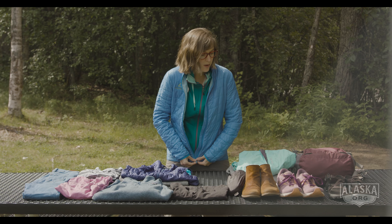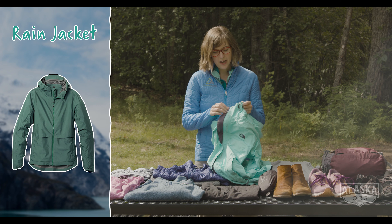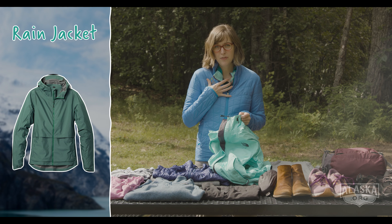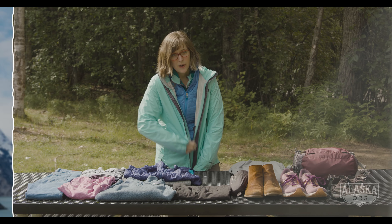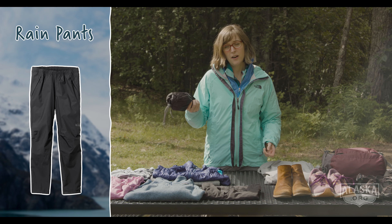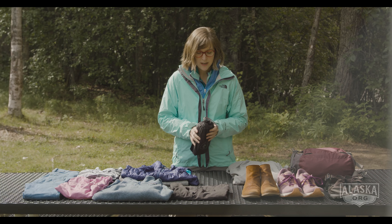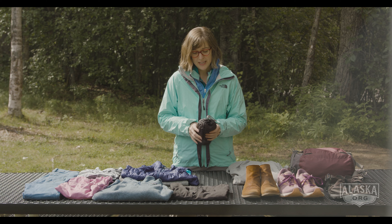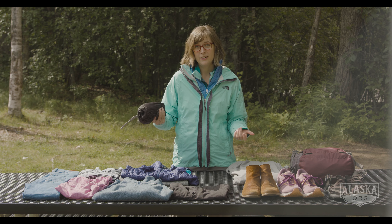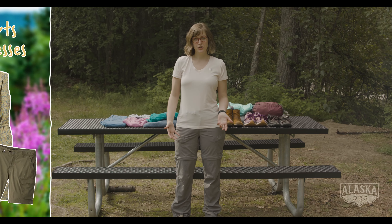The last thing on top is a windproof, waterproof layer. This is really going to help you keep in all of the warmth from your top layers and also keep the water off. We recommend packing a pair of rain pants — they may never come out of your backpack or suitcase, but it's really nice to have so as not to interrupt your activity. They say in Alaska there's no bad weather, just bad gear, and this is a perfect example of that.